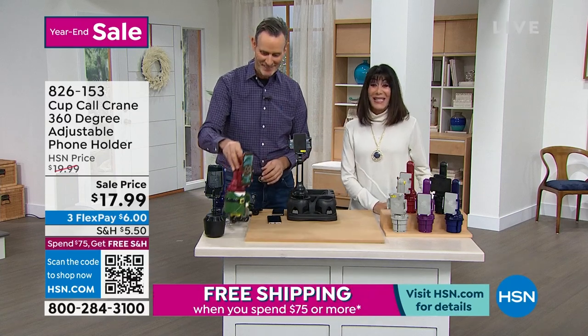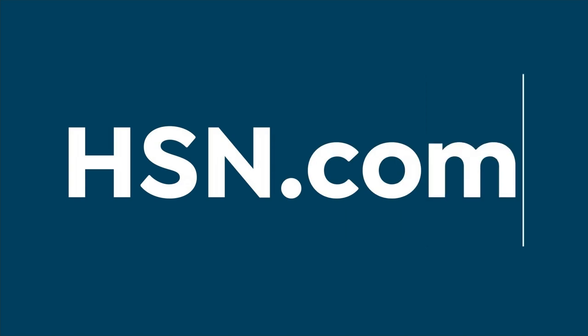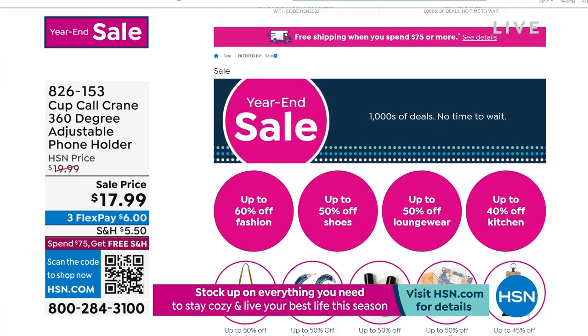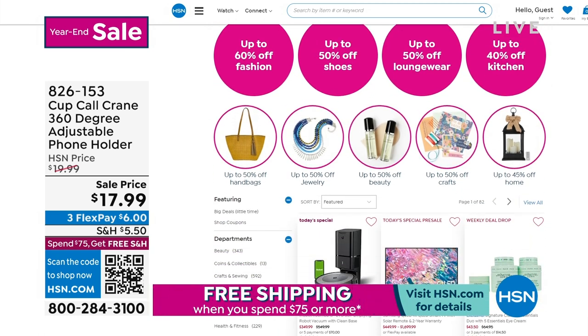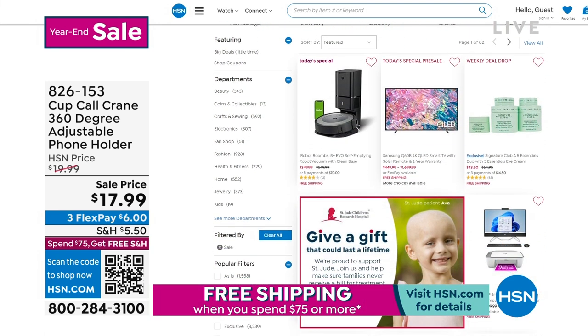Our year-end sale is happening right now at hsn.com. Check it out. When you go, you will see that you can save on every single category that we actually have here.